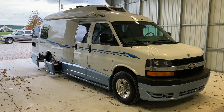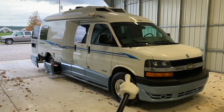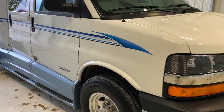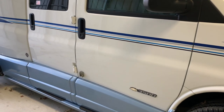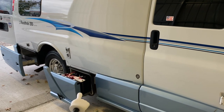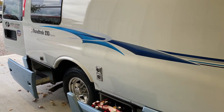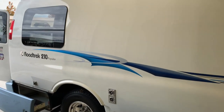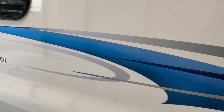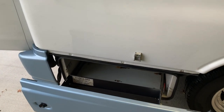Now going around the outside of this 2005 Roadtrek 210 Popular: it measures 21.5 feet bumper to bumper with an 11-foot Fiamma awning. It has brand new tires and is built on a Chevy 3500 chassis with a 6-liter Vortec V8 engine and 59,177 miles — I misspoke earlier and said 58,000. We've got the furnace exhaust here, as well as a drawer with two brand new coach batteries and also a brand new engine battery. We load test every battery; if they fail, we replace them with new Crown batteries. The decals on this side are in better condition than those on the driver's side — likely from uneven sun exposure.